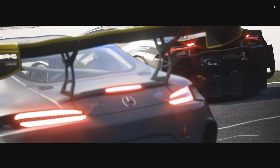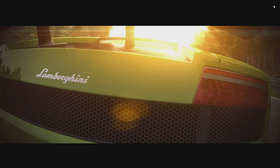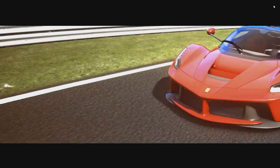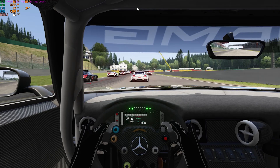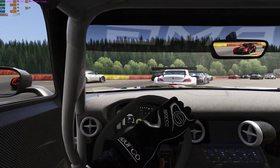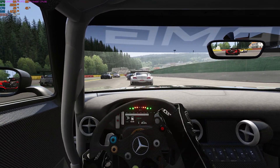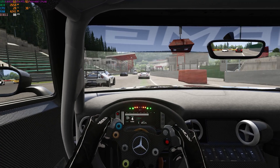Here we have Assetto Corsa, one of my favorite games to play. The resolution is pretty good for a racing game. In the benchmark, we're seeing it start around 82 frames per second and then peak just shy of 100 fps.